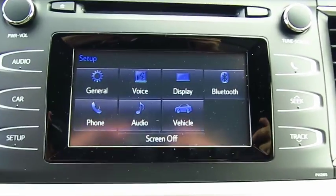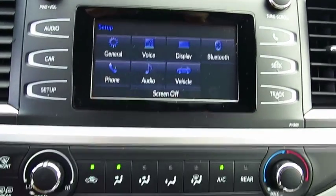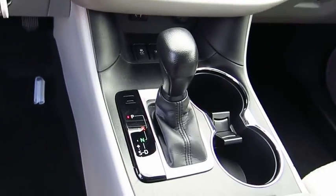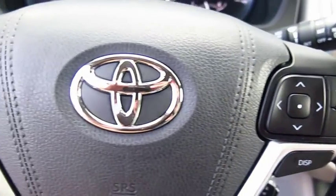Here are some of this vehicle's great options: traction control, anti-lock braking system, Bluetooth wireless data link for hands-free phone, air conditioning, power steering, aluminum wheels, cruise control, FWD, rear defrost, AM FM stereo radio.